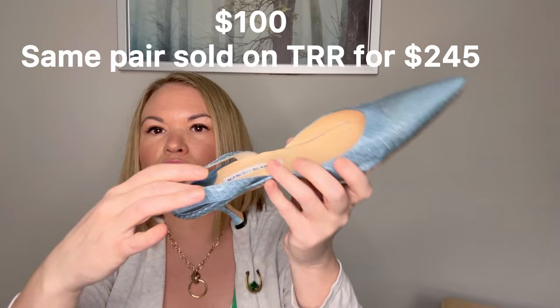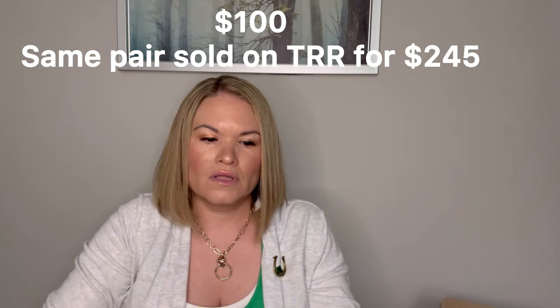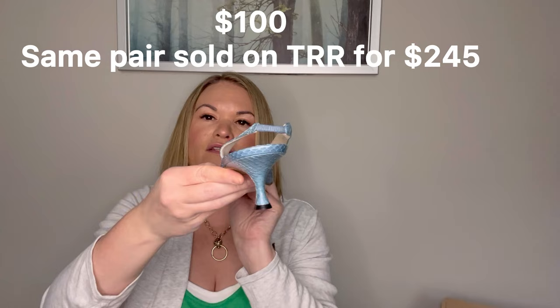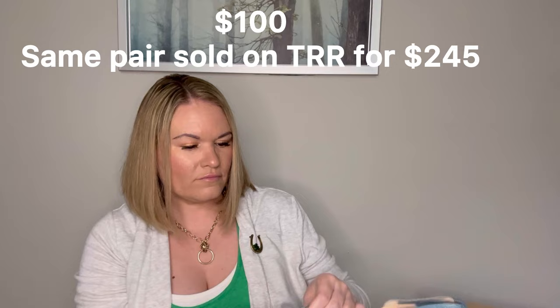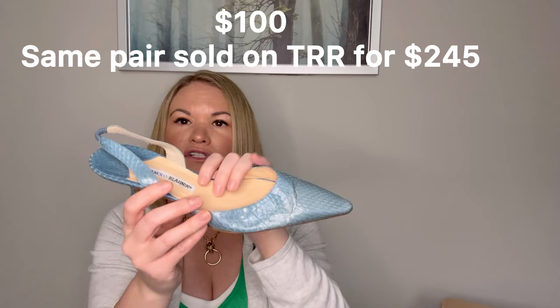Last up we have Manolo Blahniks. These are interesting — I've never seen one with a two-tone logo. Let me know how that seems. These are a big size, a 42. They are a snakeskin slingback kitten heel, so they are a good style and in pretty good condition. These are a size 12 but probably fit more like an 11. There is a little bit of creasing through the toe but overall they are in really good shape. I've never seen it where it's two-tone color on the tag, but they are in very good condition — a big size and very good condition, so I think those will do okay.